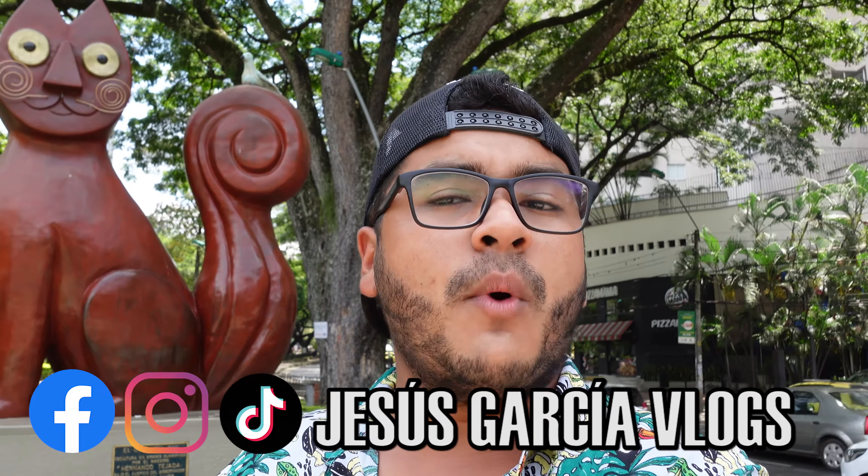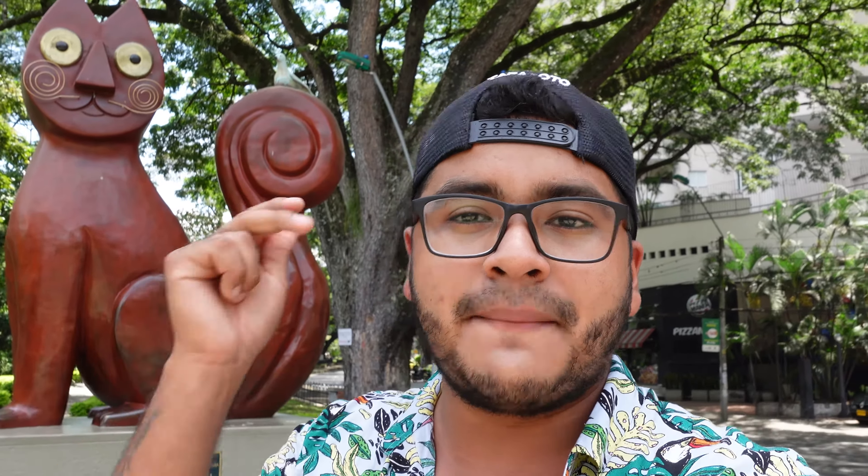Sígueme en mis redes sociales que van a aparecer por aquí como Jesús García Blog en Facebook, Instagram y TikTok, para que estés al tanto de cada una de mis aventuras en tiempo real. Ahora sí, vamos a continuar con este video. ¡Vamos para allá!